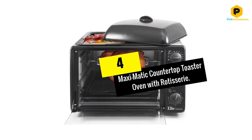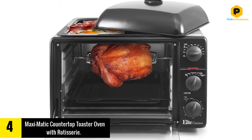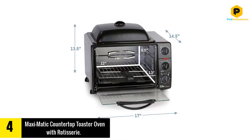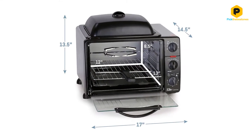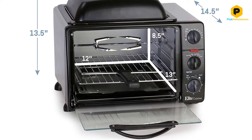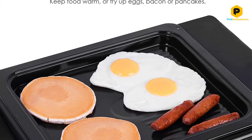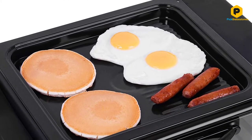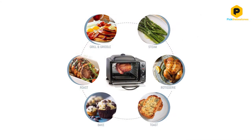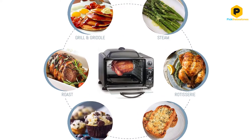Moving on at number 4, we have the Maxi Modich Countertop Toaster Oven with Rotisserie. This is a great, relatively cheap roaster oven. It has slim exterior dimensions, 11 inches H by 17 inches L by 14.5 inches W, while still giving you plenty of interior space, 8.5 H by 12 inches L by 13 inches W. It can easily hold a whole chicken and rotisserie as well. It should be noted that this is not a dedicated rotisserie oven, but a toaster oven with rotisserie capabilities. This makes it in many ways significantly more versatile than an actual rotisserie oven, though does impact its capabilities in that arena a little bit.